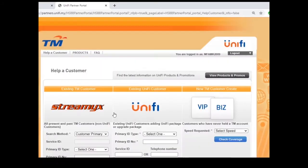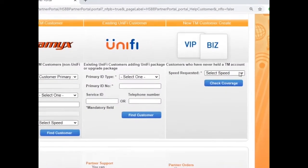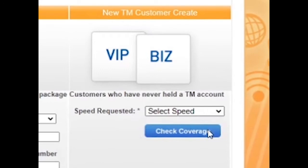Third, please find the top right area — there is a speed option. Choose speed and click Check Coverage.